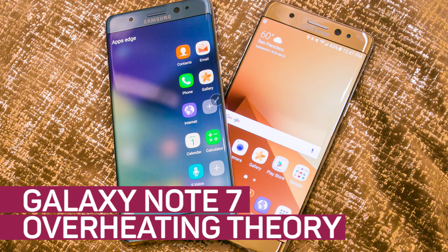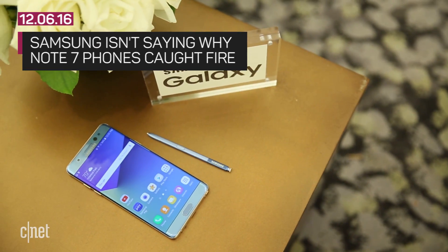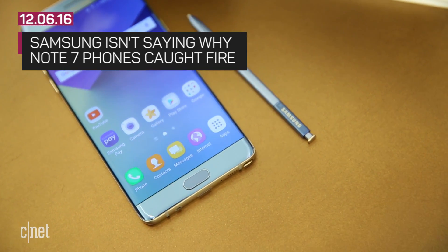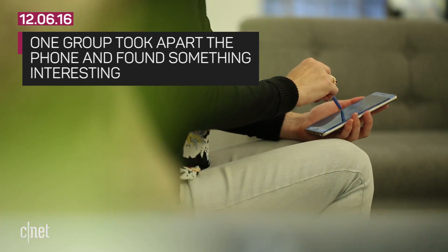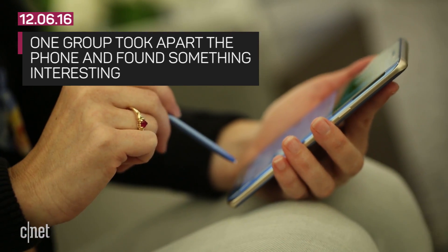There's a new theory on why the Galaxy Note 7 had overheating problems. The battery may have been packed in the phone too tightly. Samsung has yet to say what it thinks the reason is for the exploding phone fiasco that caused the company to recall all Note 7 phones. But a manufacturing engineering company named Instrumentl found something interesting when they took apart the phone.